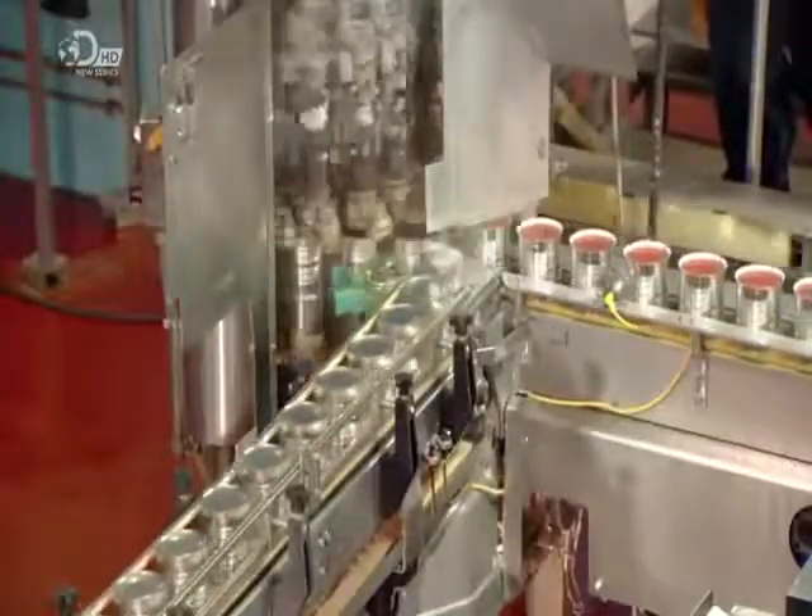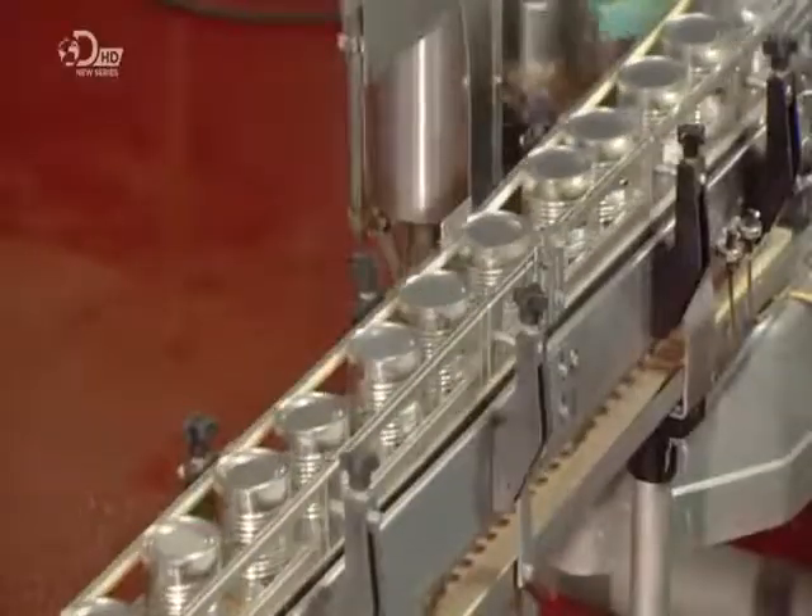Now in airtight cans, the tomatoes head into a hot oven for a quick cooking, which sterilises them, removing the need to use preservatives.